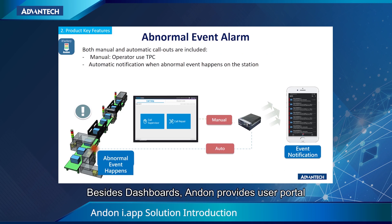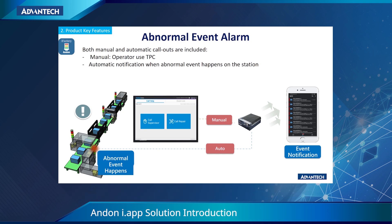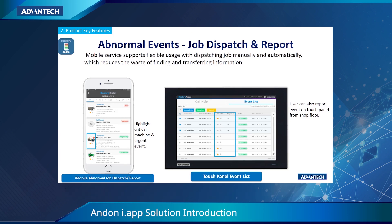Besides the dashboard, Anden provides a user portal. Here is the abnormal event alarm portal, which provides both manual and automatic ways of alarm input. Here is the abnormal event job dispatch and report portal. This portal connects to iMobile servers, which supports flexible usage of job dispatching.